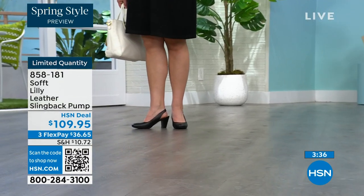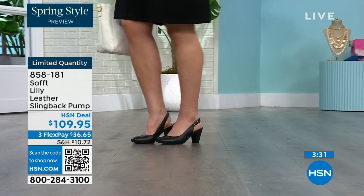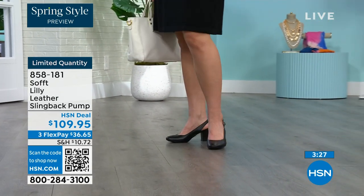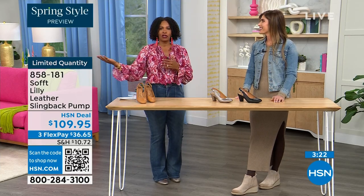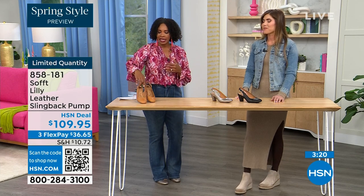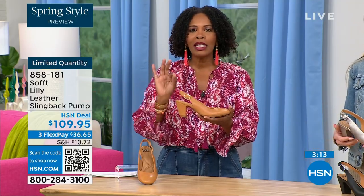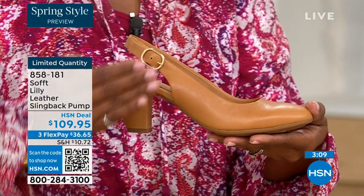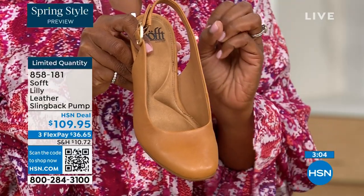I bought some heels about a year and a half ago and never wore them because I always wondered — are these right? Are they in, are they out? If you have to ask yourself that question, you made the wrong purchase. When I look at these, I think these are so classic. There will never be a time that a beautiful, clean, classic slingback with a rounded toe will not work. There will never be a time these won't work.